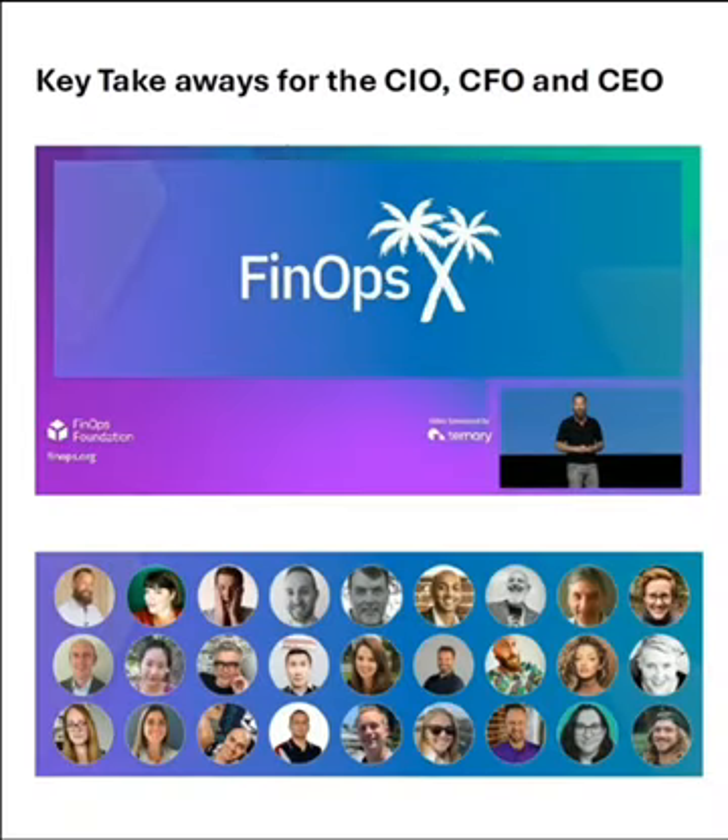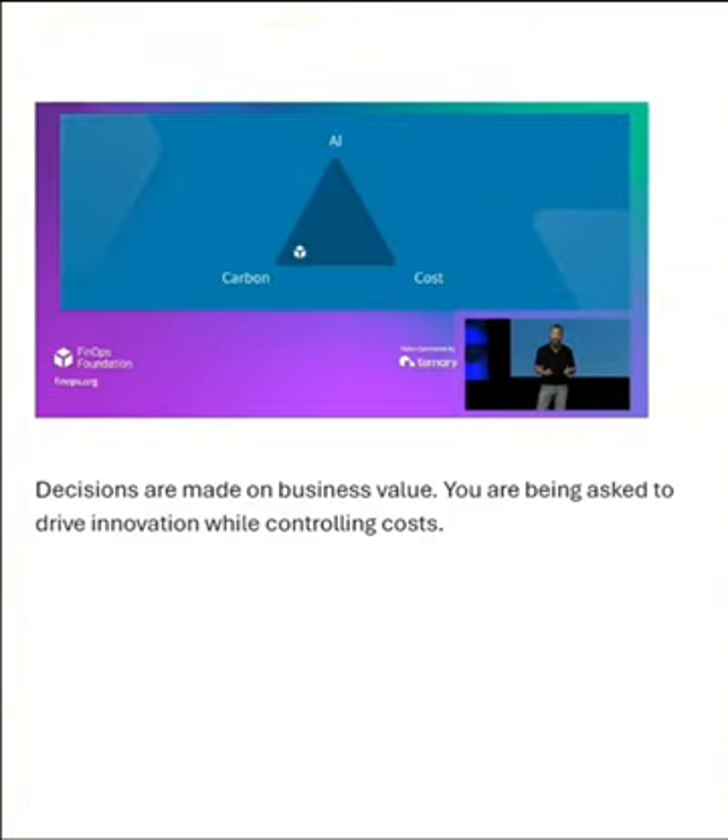The key takeaways from this year's FinOps X show for you, the senior IT finance and management executive, is that the landscape of reducing cloud costs is ever changing and you need to keep pace with it. From measuring new technologies such as containers and AI buildouts to measuring your carbon footprint while driving business value and controlling costs — cost, carbon, and AI.